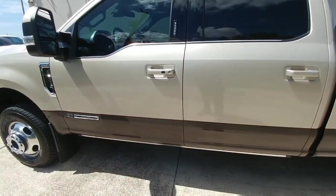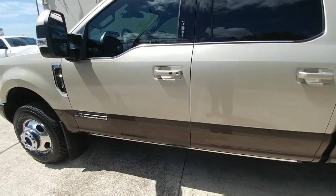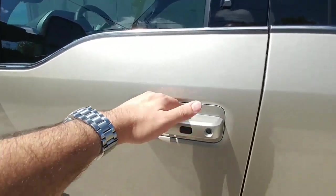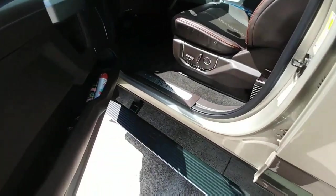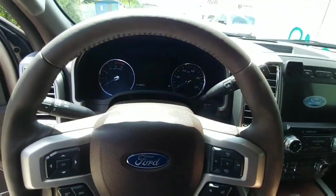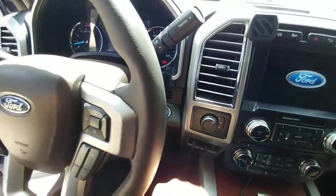A convenience feature I really wanted on my previous truck but didn't have is push-button start. The key fob stays in your pocket while the truck is locked. All you have to do is touch the inside of the door handle to unlock the truck, then push the brake, hit the start button, and the truck starts right up.